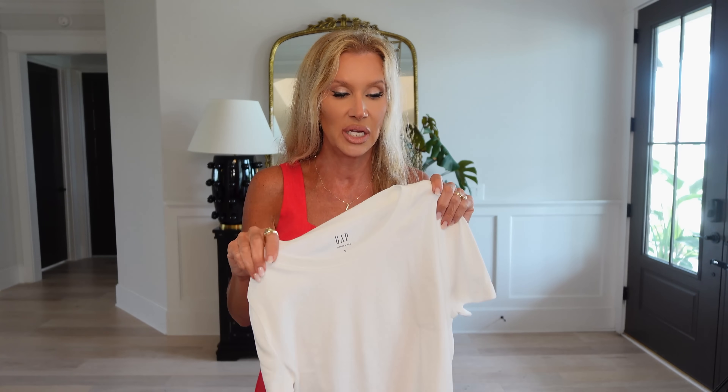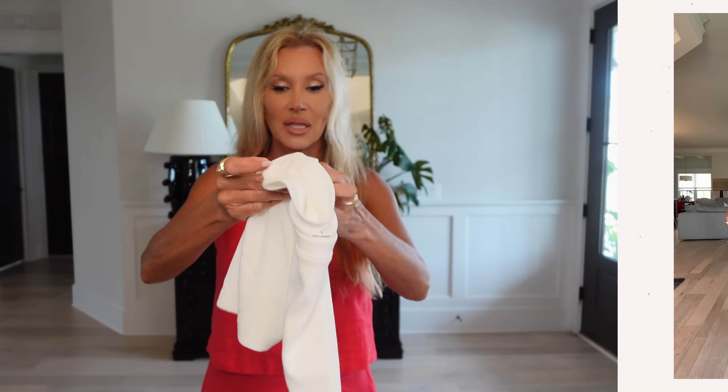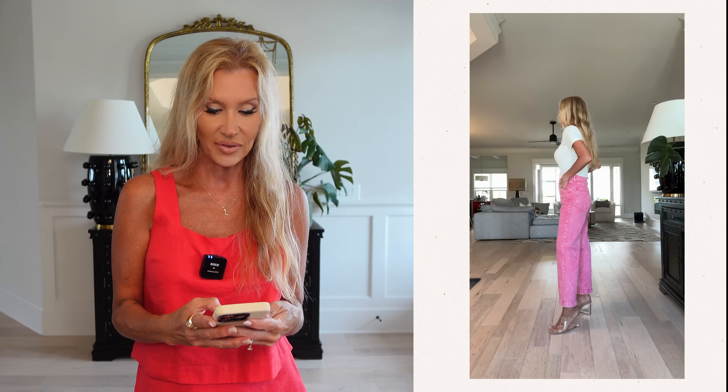I'm actually going to go get this in black, and the tank top in black too, and the tank top in white. So I ended up putting this white tee with the pink pants, and you can see just how good that looked. Perfect — you don't have to tuck it in, but I tucked it in and I just love it. See how it's not so much that it gets bunchy up under the belt? Just perfect.